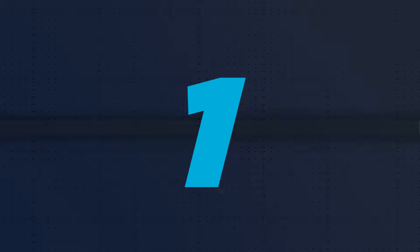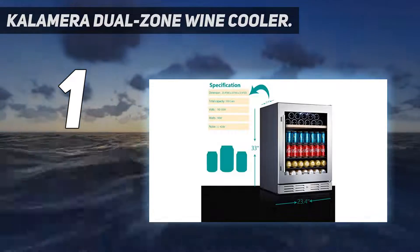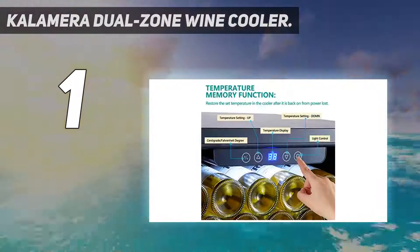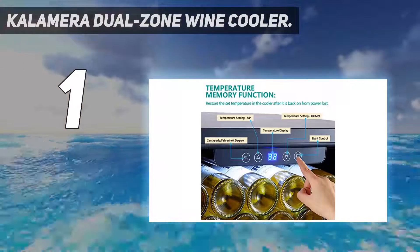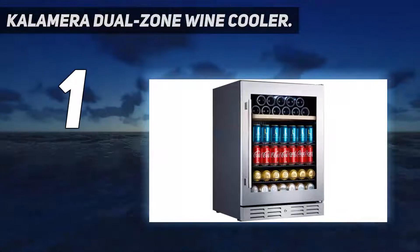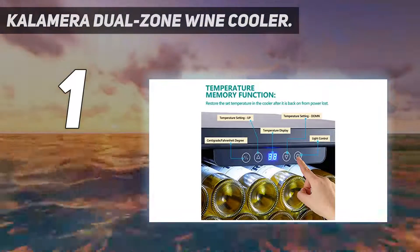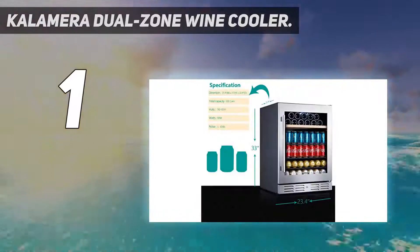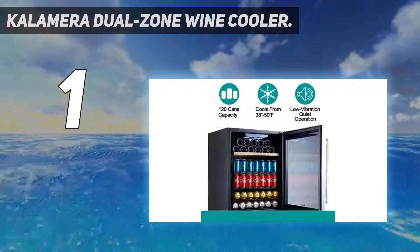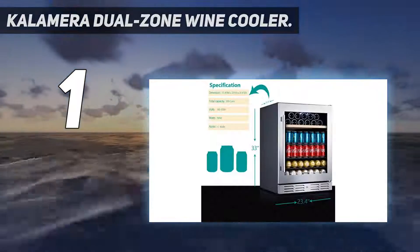And number 1: the Calamera Dual Zone Wine Cooler. First up and our overall favorite when comparing the best built-in wine coolers, the inimitable Calamera serves up a split-zone gem. The twin cooling zones allow you to store both red and white wine, whether long-term or for short-term consumption. The broad temperature band of 40°F to 66°F gives you the scope to chill all types of wine to their optimum temperature. White wines need chilling more briskly than reds, and the dual-zone Calamera makes achieving that a breeze.